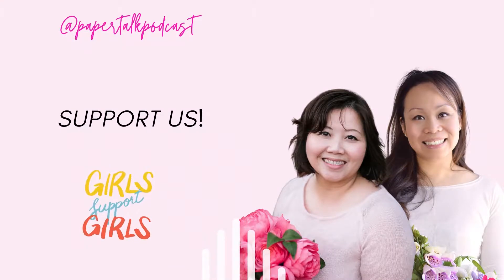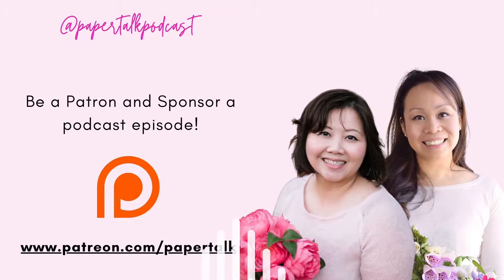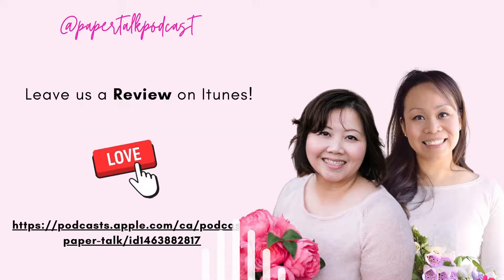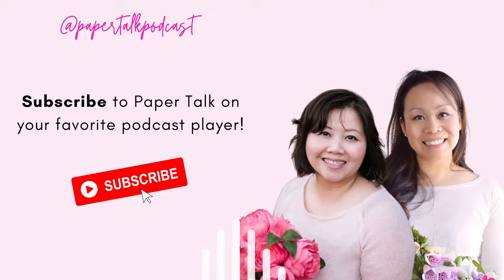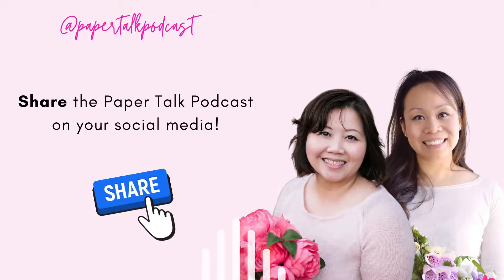I almost changed the name, but I'm glad I didn't now. It would have been something involving paper floristry or paper florals in the title, because I worry sometimes people hear my name and don't know what I do. But my Instagram is soulbinding paper florals, so I try and keep that in there so people know what I do.